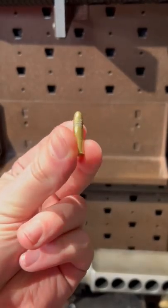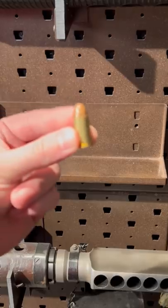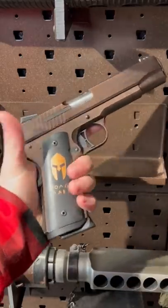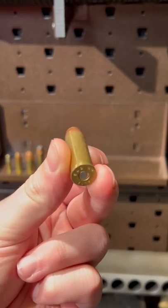22 long rifle. We got 9 millimeter, a popular handgun round — Glocks, Bredas — and 45 ACP, aka God's caliber. Popular in 1911s, 357 Magnum, 44 Magnum, which Dirty Harry used.